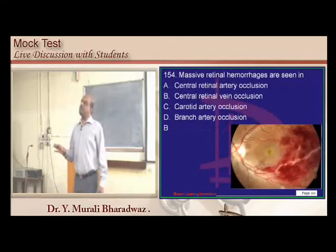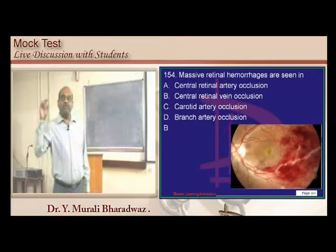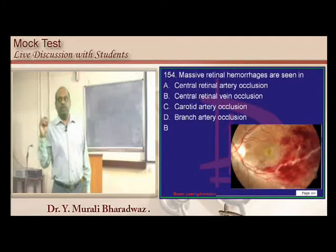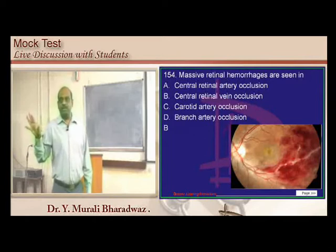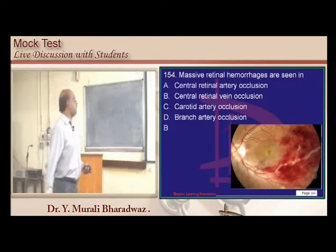CRAO versus CRVO: you should know all differences. Cherry red spot is found in CRAO; flame-shaped hemorrhages are found in CRVO. Know the predisposing factors as well — this is a common exam question.